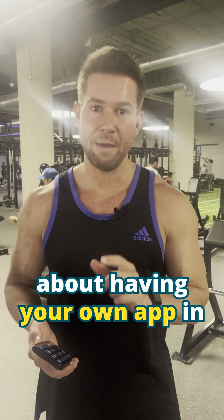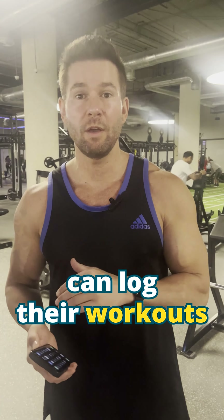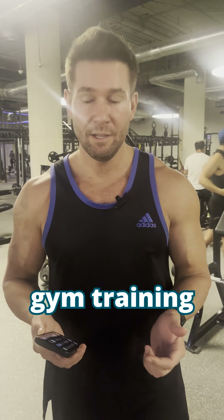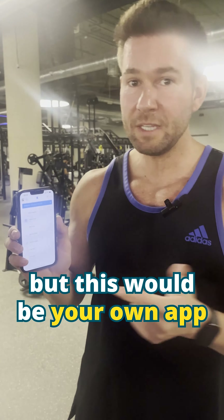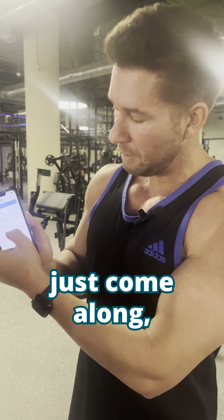One of the really cool things about having your own app in the app store is that your clients can log their workouts whilst they're at the gym training. If you take a look here at the app, this is branded to Kahunas, but this would be your own app.